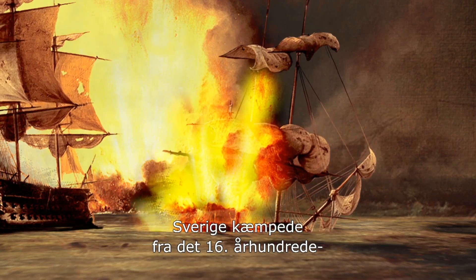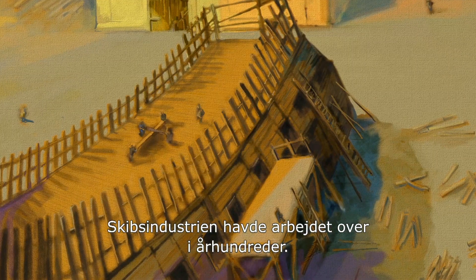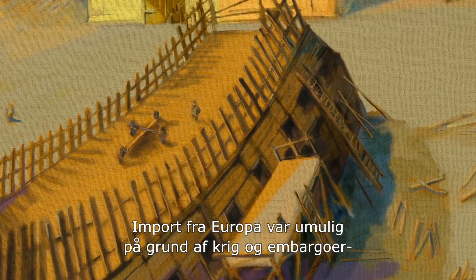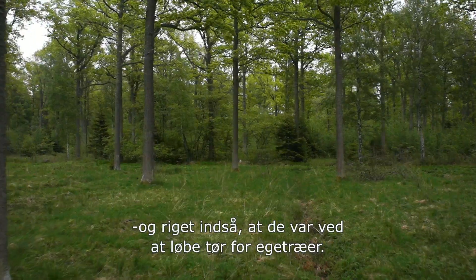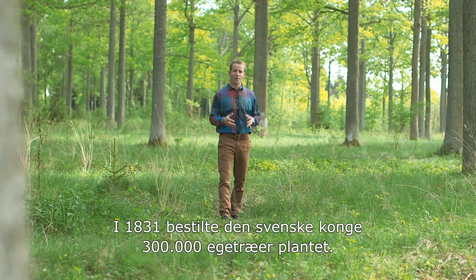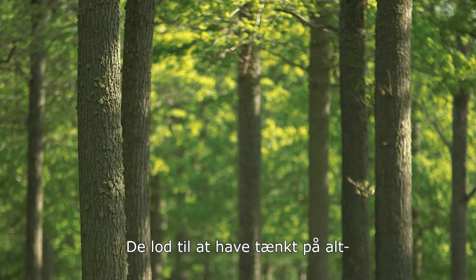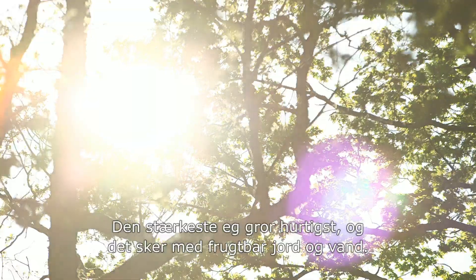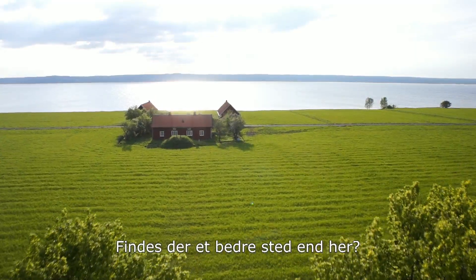The Swedish kingdom had a rough time from the 16th century all the way through to the Napoleonic Wars. The naval shipbuilding industry had been working overtime for centuries. As supplies from Europe were out of the question due to the war situation and embargoes, the Swedish state realized they were running out of the much needed oak trees. So in 1831, the Swedish king commissioned the planting of 300,000 oak saplings, right here on Visingsö. The strongest oak grows fastest with the help of fertile soil and access to a lot of water — what better place than here.